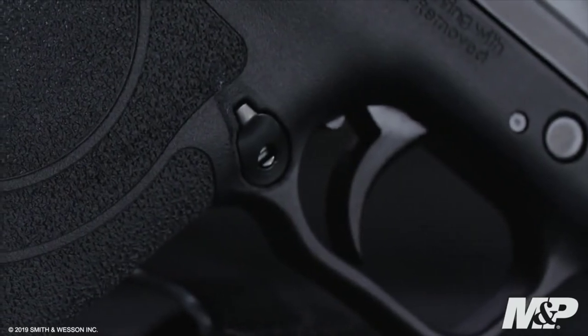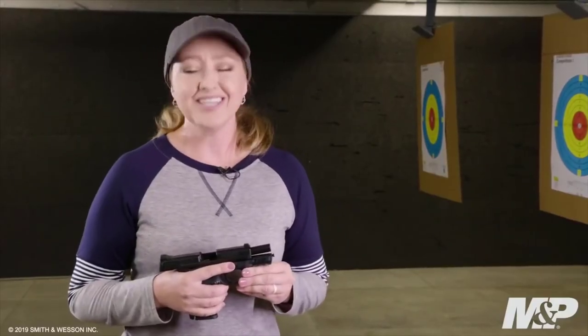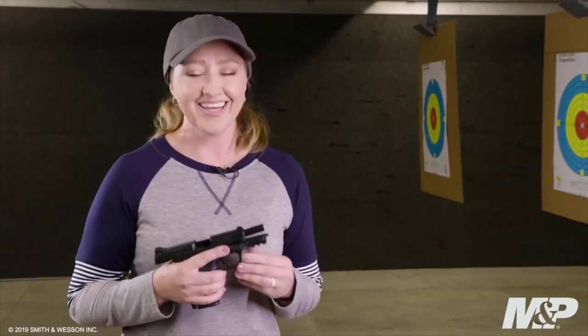Other features on the 9mm Shield EZ include a reversible magazine release ideal for both right-handed and left-handed shooters, as well as an integrated rail for light and laser. The M&P 9mm Shield EZ is protection made easy — it's ideal for someone looking for a firearm for home defense, personal protection, or just shooting on the range.